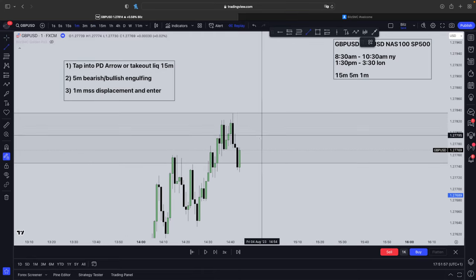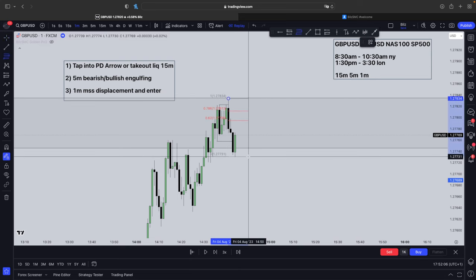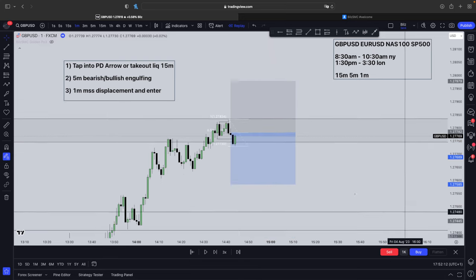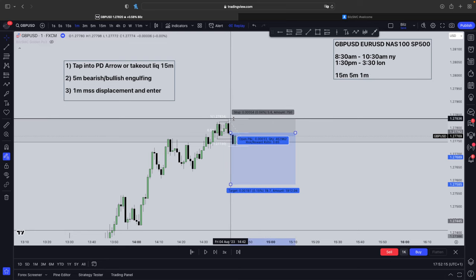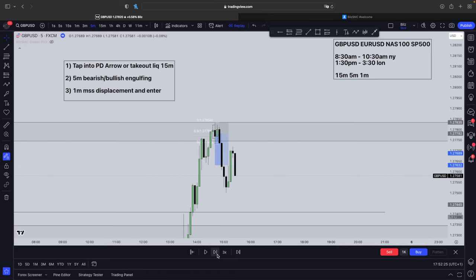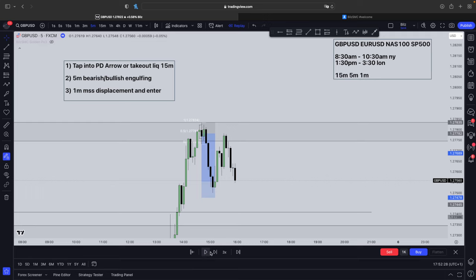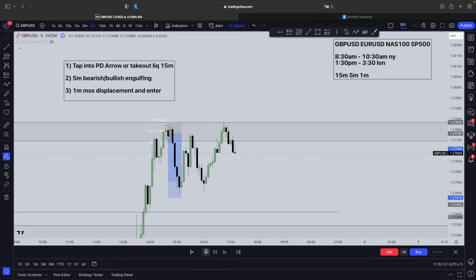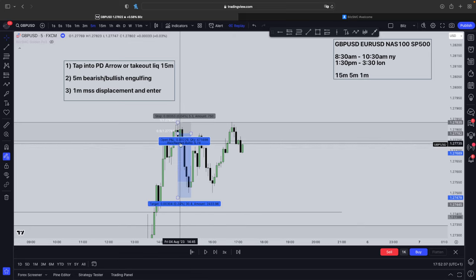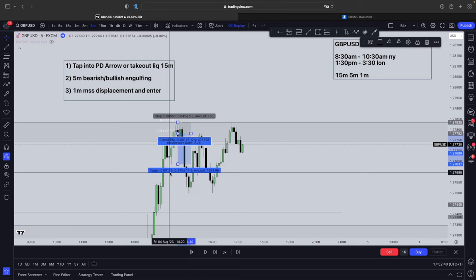A market structure shift happened with displacement. In this case, you're going to enter off optimal trade entry — I really recommend you enter off the 0.5 level right here. You're entering right here because there is no FVG. Your stop loss is above the high, and take profit is at this low right here — a 1 to 2.8 RR. Trust me, in the long term this is enough. As you can see, it does end up actually going lower all the way to a 1 to 5, but the 1 to 2.8 you caught would have made you a lot of profit and it will stack together in the long term.